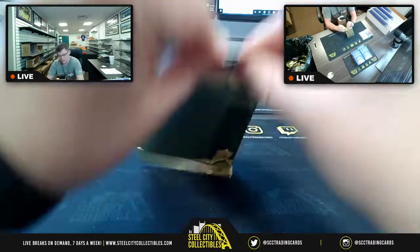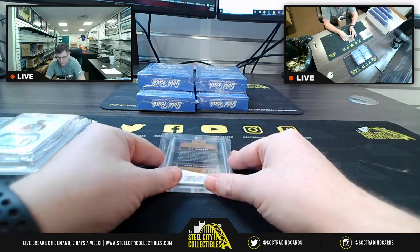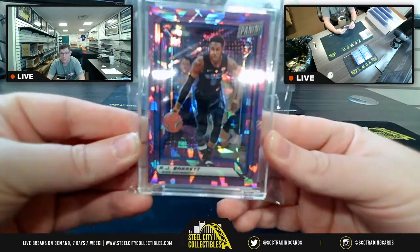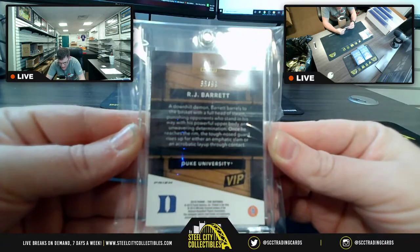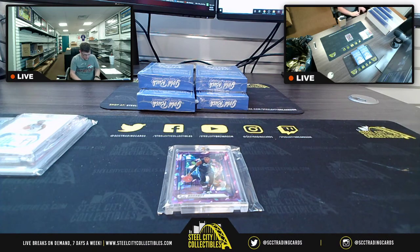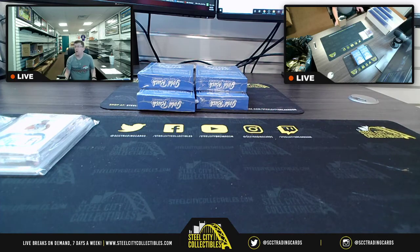Next card — hailing from Duke University, from Panini, R.J. Barrett. With the Prism here, VIP, that is 38 of 99. So R.J. Barrett, 2019 Panini Prism, 38 of 99.